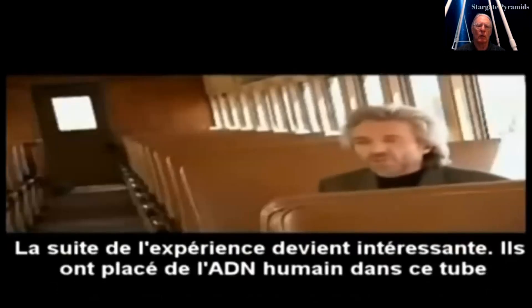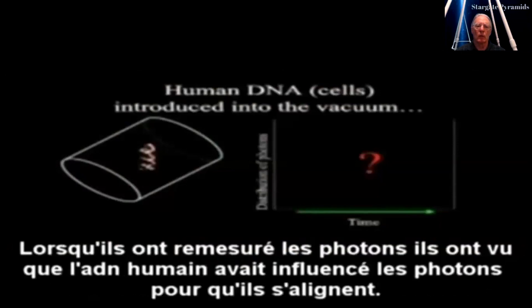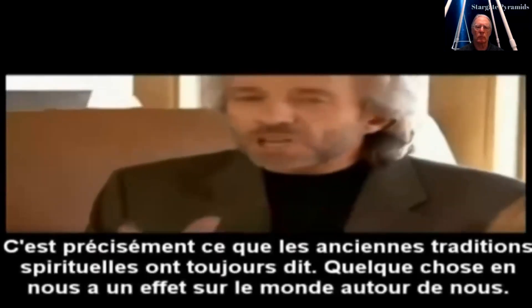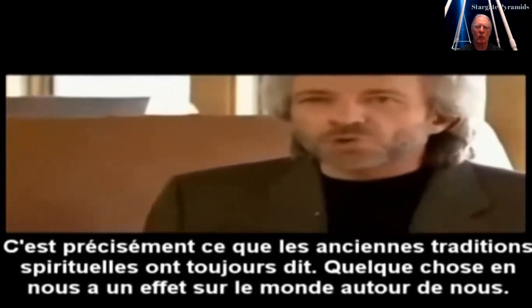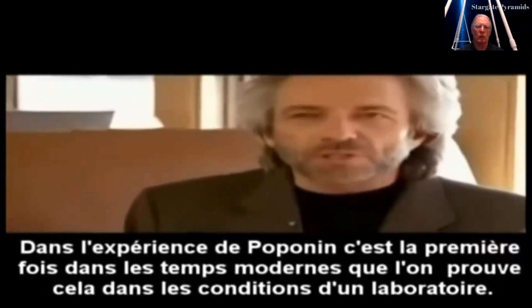The next part of the experiment is where it gets really interesting, because they placed some human DNA into the tube. When they re-measured the photons, the human DNA caused the photons to form an alignment — the DNA was having a direct effect on the stuff our world is made of. This is precisely what ancient spiritual traditions have always said: that something within us has an effect on the world around us. Poponin's experiment, for the first time in recent times, is actually verifying this under laboratory conditions.